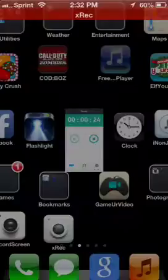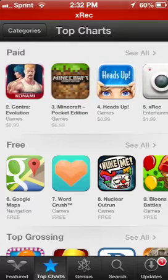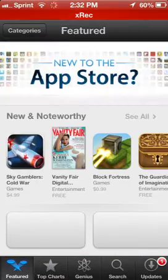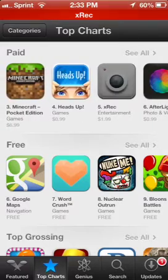Look, it's recording my screen, and it is number 5 on the App Store paid category. It costs $1.99, so just $2, not pricey. I remember Display Recorder used to cost like $10 or something, and they brought out a fake one, but this is real — it actually works.